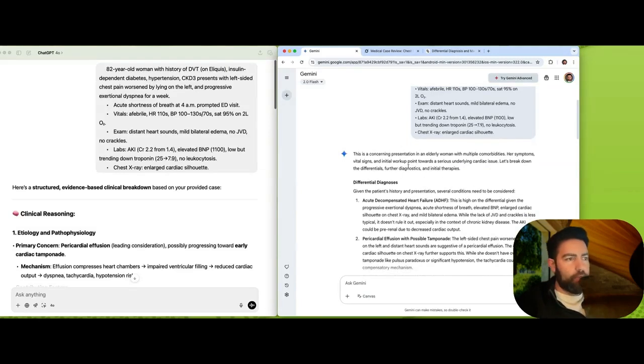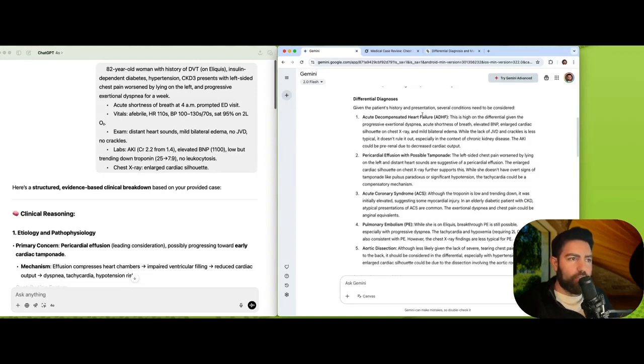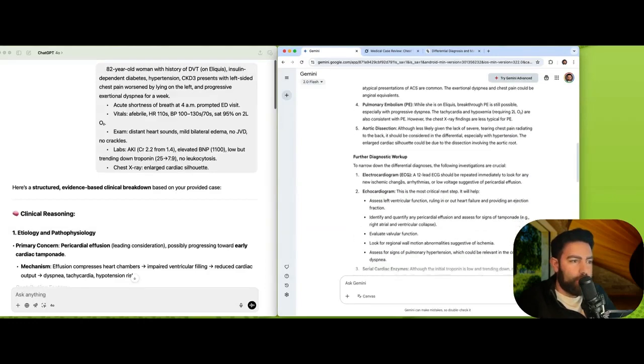Gemini produced a narrative about a concerning presentation in an elderly woman with comorbidities and created a differential of about five diagnoses. Its top differential was acute decompensated heart failure, followed by pericardial effusion with possible tamponade, ACS, PE, and aortic dissection. It reasoned well for each — for the effusion it noted left-sided chest pain worsening by laying on the left side, distant heart sounds, and an enlarged cardiac silhouette on chest X-ray. It acknowledged that while there were no overt signs of tamponade like pulsus paradoxus, tachycardia could be a compensatory mechanism. Pretty good in terms of the narrative, though it did miss a few things.